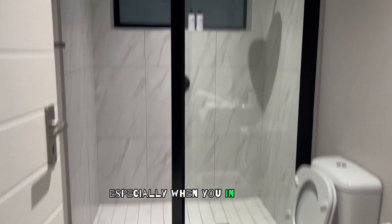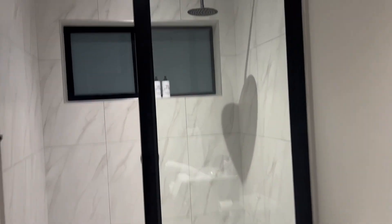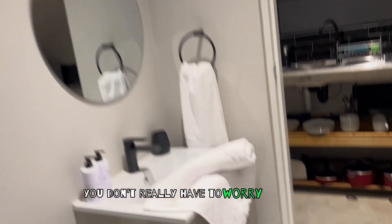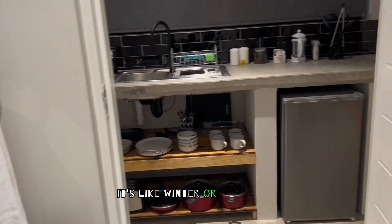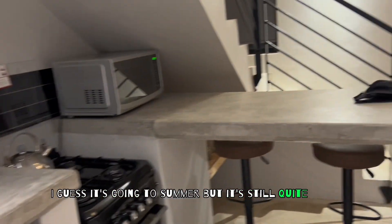South African apartments are usually pretty nice, especially when you're in the city. You know, waterfall shower — let's check the water pressure. Yep, pretty good. You don't really have to worry about it. It's going into summer, but it's still quite windy. But the place is cool.